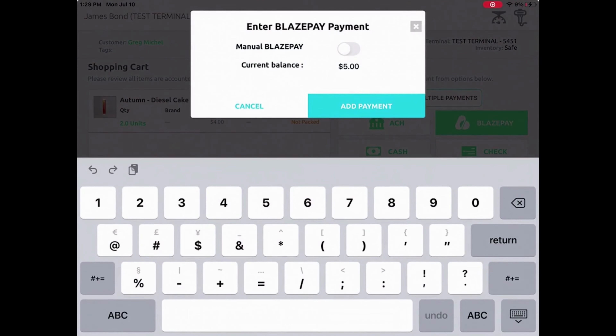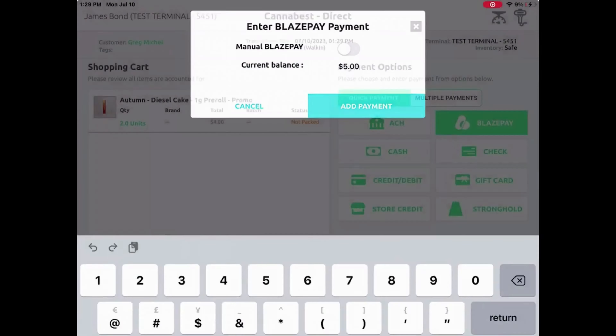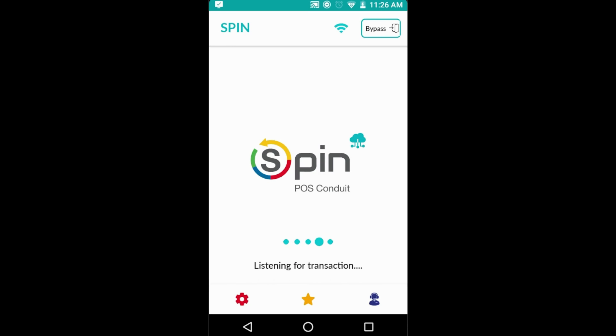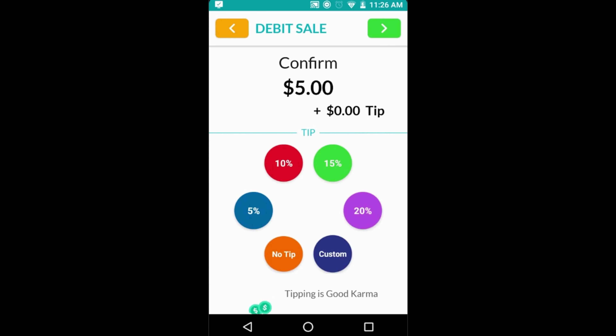First, your subtotal is automatically displayed from Blaze. The amount owed will show up on the debit terminal, reminding customers to tip their budtenders.